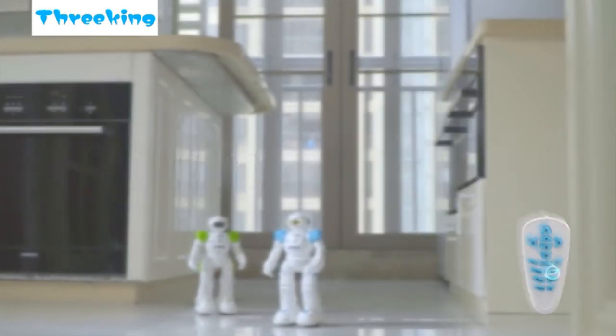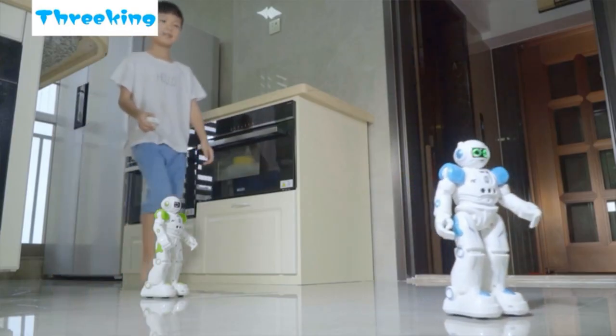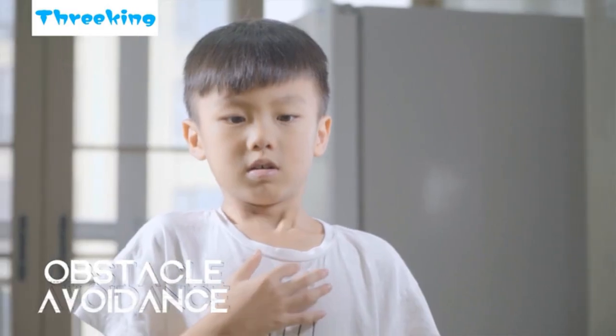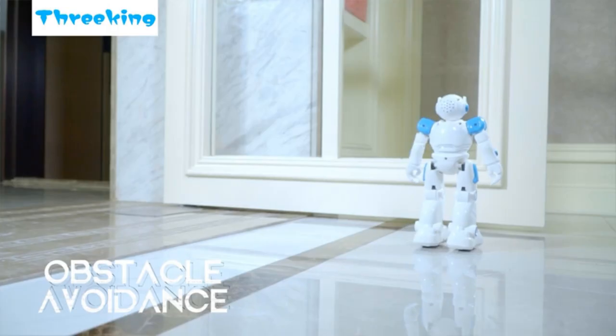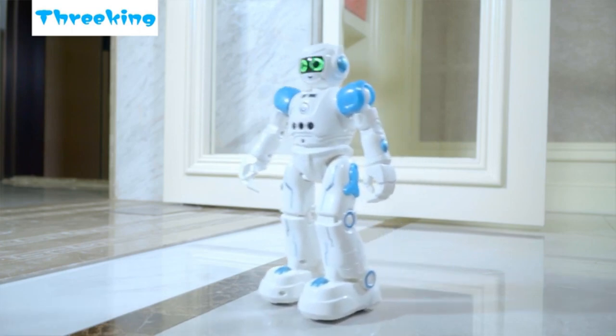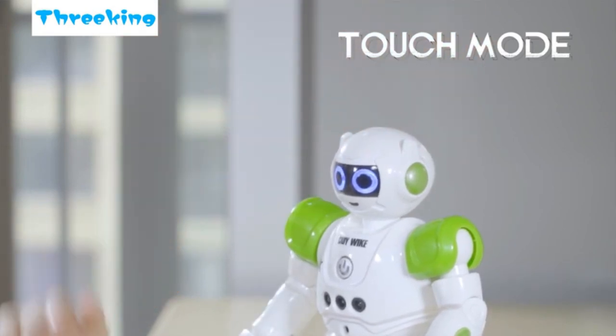The 3King smart robot offers gesture control, patrol and obstacle avoidance, singing and dancing, intellectual programming, auto display, and stunning LED lights to entertain you and your kids. It features flexible multi-joint shoulders, elbows, and thumbs, along with high-quality bottom skating wheels. A variety of combined moves enhance the flexibility of its movements.